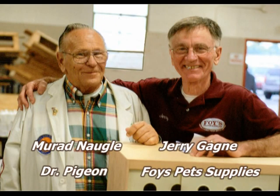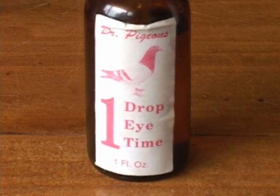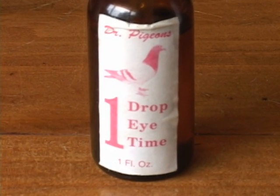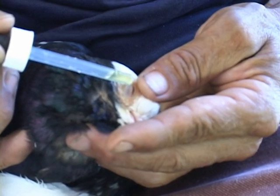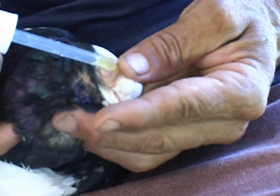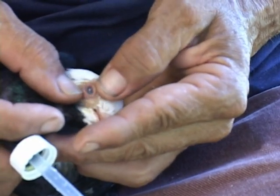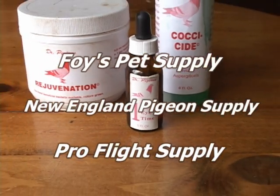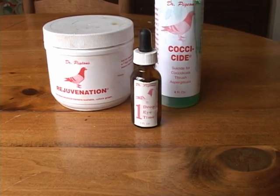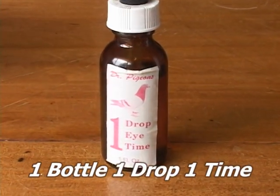Murren Nagel, better known as Dr. Pigeon by his friends, is known for his one-eye cold treatment called One Drop, One Time. It only takes one drop, one time. Every breeder needs at least one bottle to keep in their loft for those nasty eye colds. Available at Foy's Pet Supply, New England Pigeon Supply, and Pro Flight Supply. The next time you buy pigeon supplies, be sure to include one bottle of One Drop, One Time.